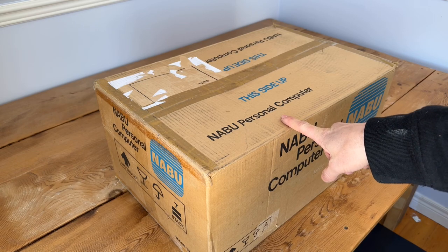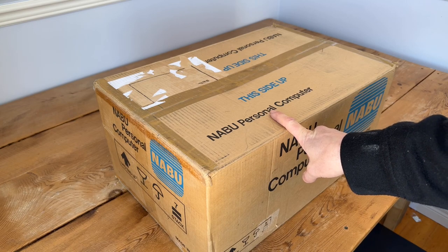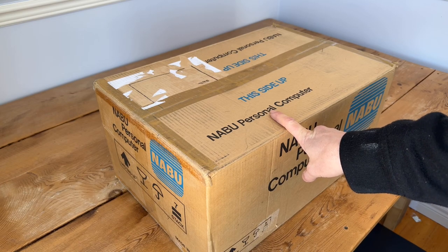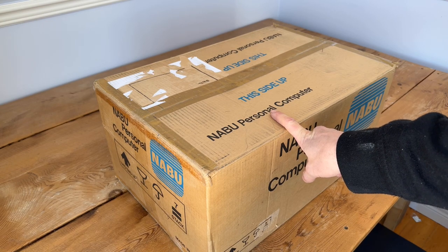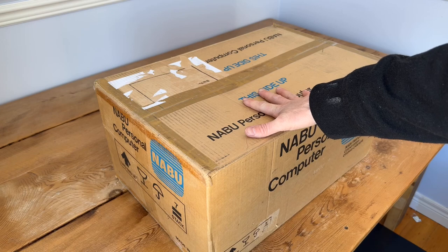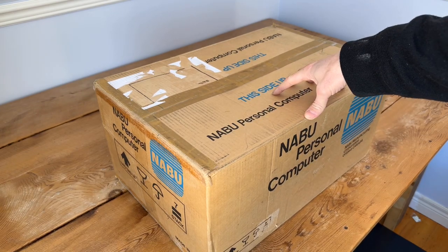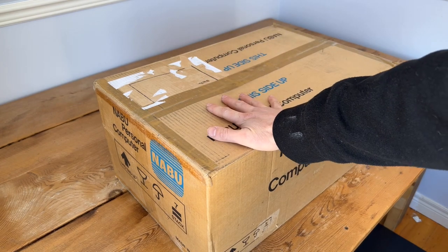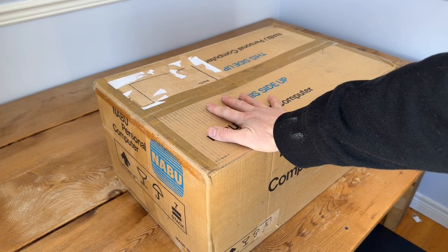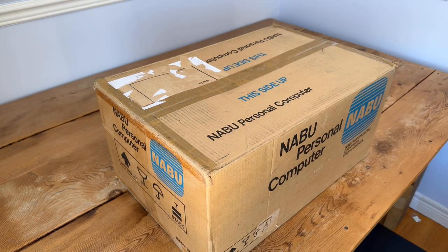It ran off of a cable network, so essentially it was an internet device about 10 to 12 years before the internet itself became commercial and public — more than just schools, government, and military. This thing has been making all the rage on the internet these days, so let me open it up and we'll take a look.